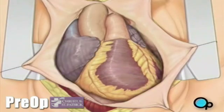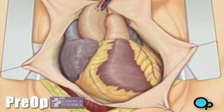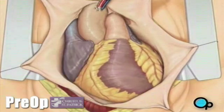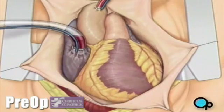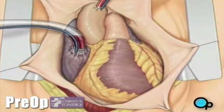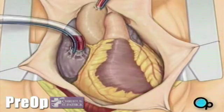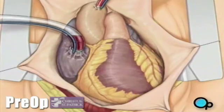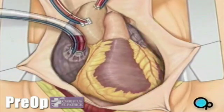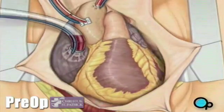To connect the heart-lung machine, one tube is placed into the aorta. And a second tube is placed into the right atrium of the heart. One or two smaller tubes are then inserted into the heart. These will carry a special solution that helps preserve the heart's temperature.